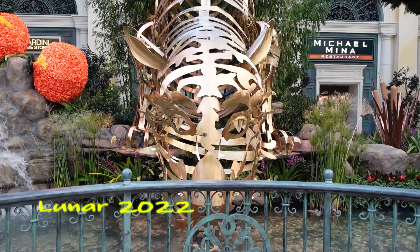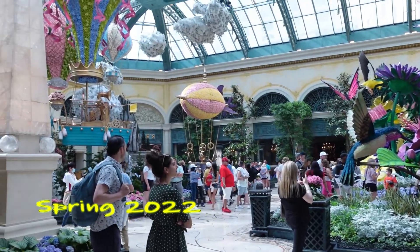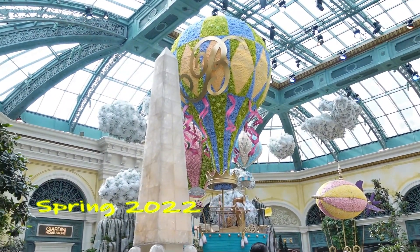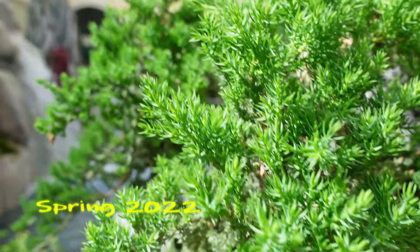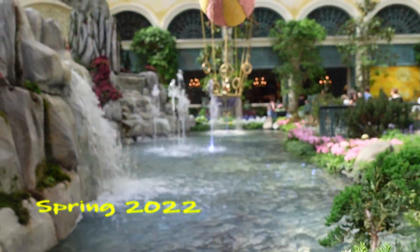The Conservatory is a place where we always set aside time to visit, even if the displays are the same and haven't changed yet, because it's so interesting to see. Maybe there are some times that we might have missed something the first time around, so going for a second look is always a great thing. Additional information for the Conservatory website is down in the description box below.